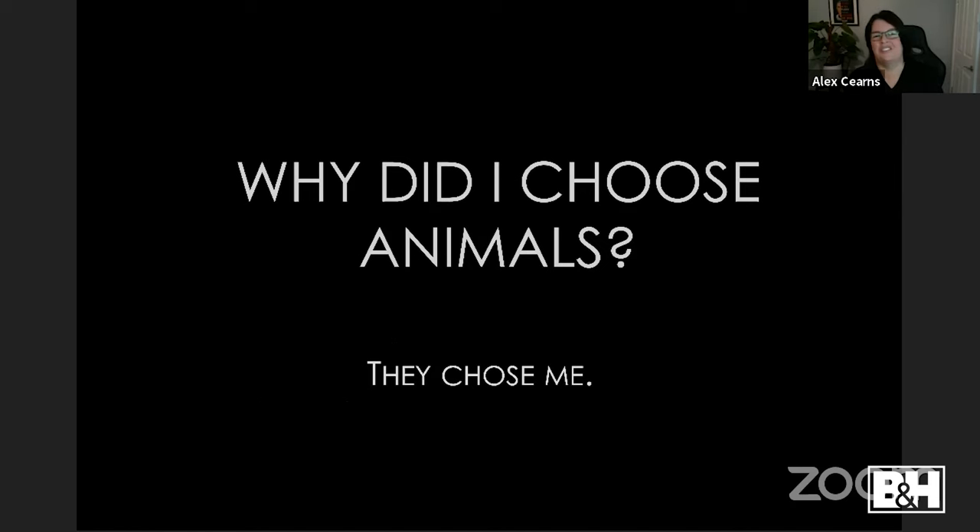Why did I choose animals? They chose me, really. I bought my first DSLR — $300, basic entry-level — thinking photography would be easy. I realized pretty quickly it wasn't, but whenever animals were around, that's what I gravitated towards. Eventually at a park I was meant to be taking portraits of a little girl doing ballet, but I spotted a duck, started photographing it, and came home with more duck photos than child photos.